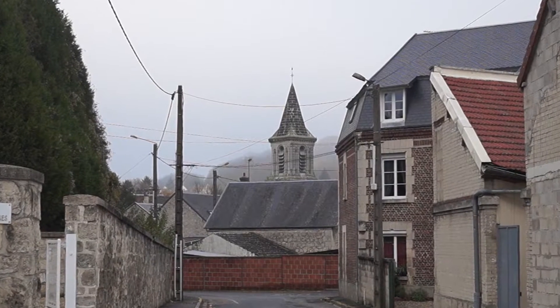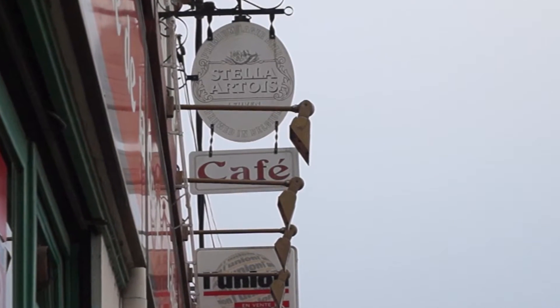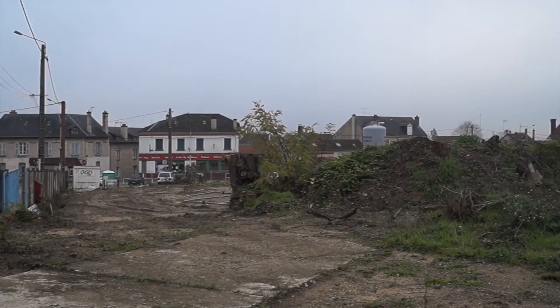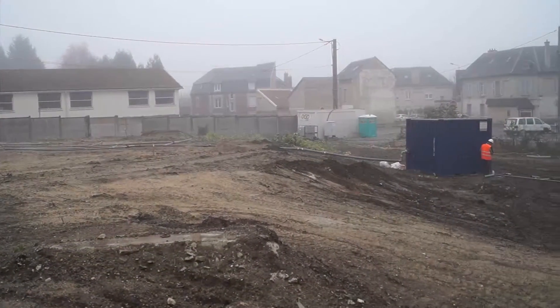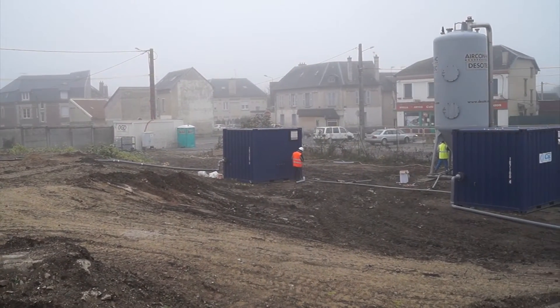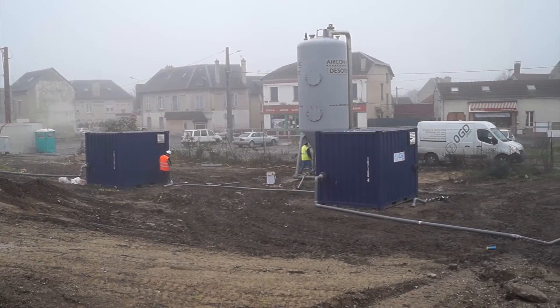We're here in the northeast of France at a former metal plating works, which is going to be redeveloped into residential housing. Historical activities on the site have led to the ground being contaminated with chlorinated solvents. The main contractor, Ortec, who are dealing with the soil contamination and who are installing a soil vapour extraction system on site, have retained Regenesis to deal with the remediation of the groundwater.